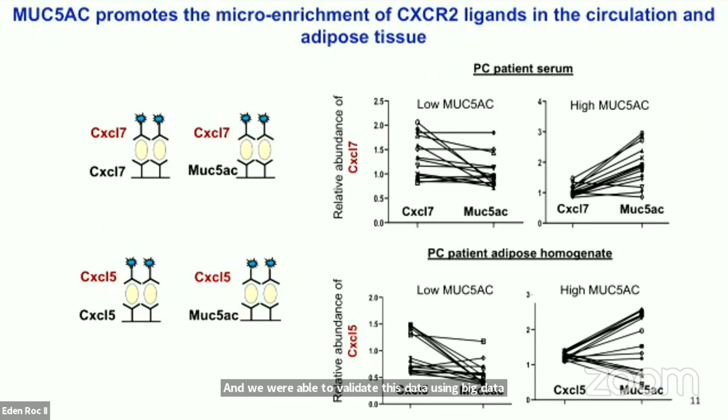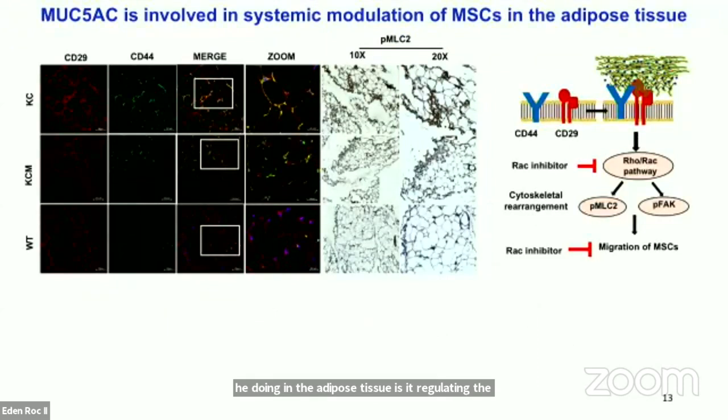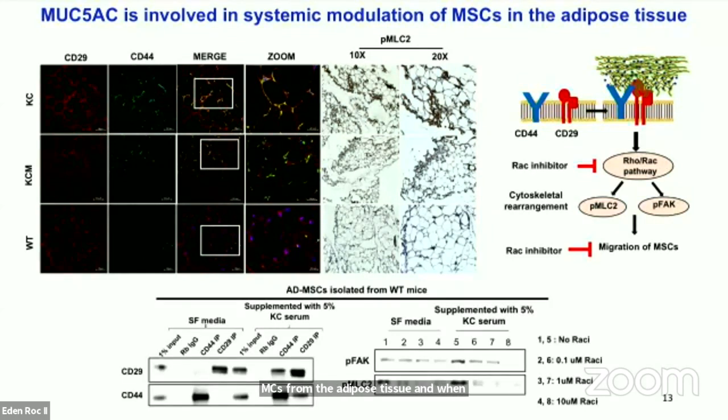Since MUC5AC is a secreted mucin found in abundance in the serum, we started looking into whether it is going alone into the adipose tissue or carrying the tumor secretome with it. We pulled down MUC5AC from the serum and performed mass spectrometry analysis. We found that MUC5AC actually enriches CXCR2 ligands with it. Using sandwich ELISA, we found that MUC5AC enriches CXCL7 in the pancreatic tumor and serum, and CXCL5 in the adipose tissue. We were able to validate this data using pancreatic cancer patient serum as well as adipose homogenates.